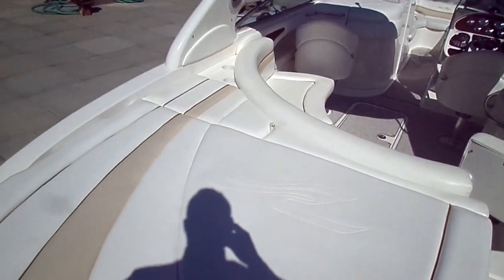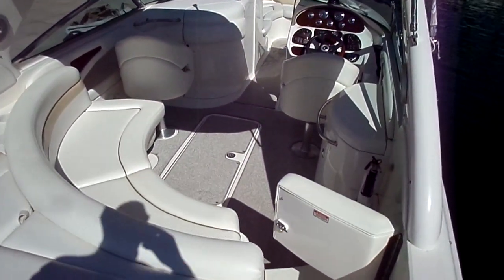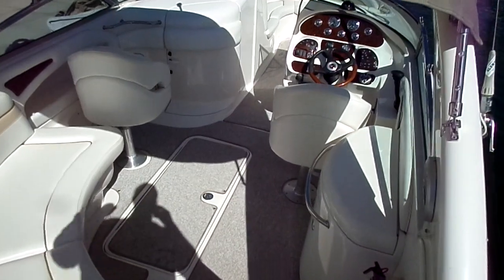We're standing back here at the aft of the boat. This is a huge sun pad, very usable, especially in our market. Easy access on the swim pad of the boat.